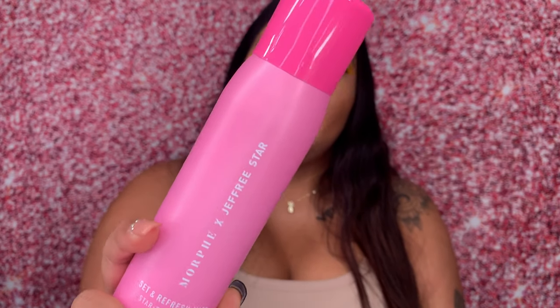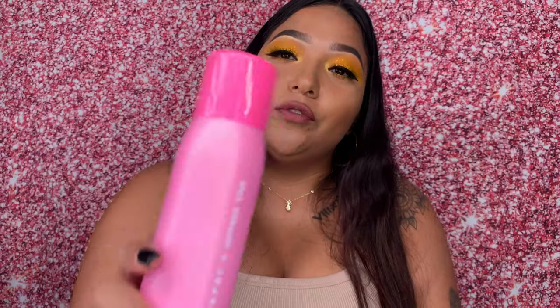Last but not least from my Ulta purchase, I got this Jeffree Star setting and refresh mist spray. On the back it says 'Jeffree Star approved.' I spray a little bit to see how it smells — it smells really good, very fruity. If you guys purchase this, let me know what you think.